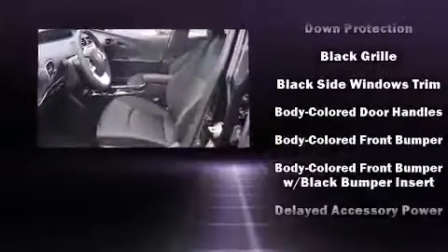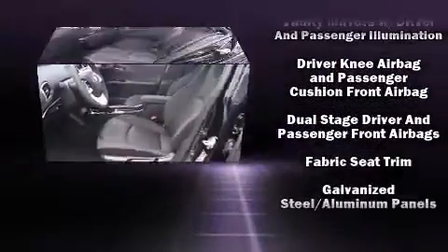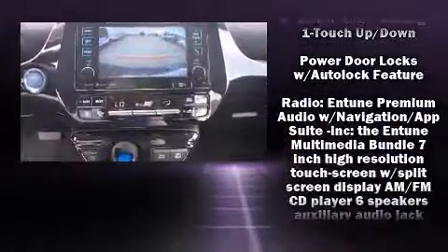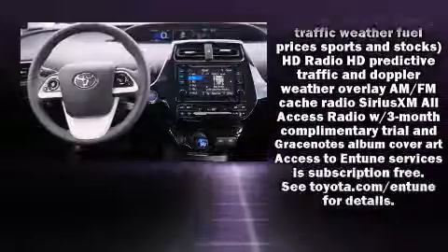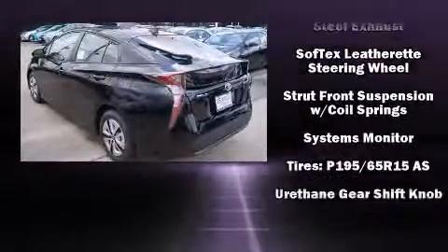Toyota also prioritized safety and security by including head curtain airbags, front side impact airbags, traction control, brake assist, anti-whiplash front head restraint, a panic alarm, and four-wheel disc brakes with ABS. Various mechanical systems are monitored by electronic stability control, keeping you on your intended path.